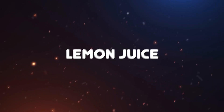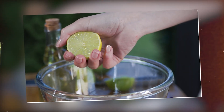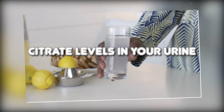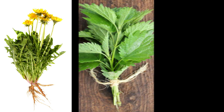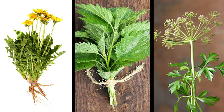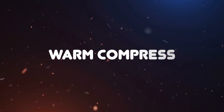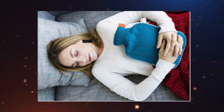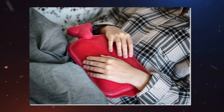Lemon juice: Citric acid found in lemon juice may help dissolve kidney stones and prevent their formation. Mix the juice of half a lemon with water and drink it several times a day to increase citrate levels in your urine. Herbal remedies: Certain herbs like dandelion root, nettle leaf, and parsley may have diuretic properties, promoting urine production and helping to flush out kidney stones. Warm compress: Applying a warm compress to the affected area can help alleviate pain and discomfort by relaxing the muscles and easing tension.